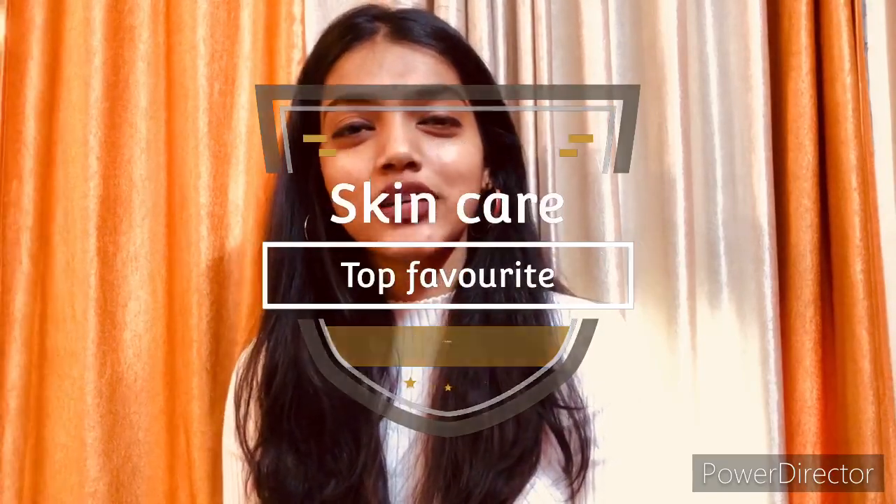But then I thought that skincare will be better to start with. I was thinking about what I will make, and then I thought I would make a moisturizer video. It's the most important step, and many people don't know why they skip moisturizer. Moisturizer is a must. So today I will tell you about my top favorite moisturizer.